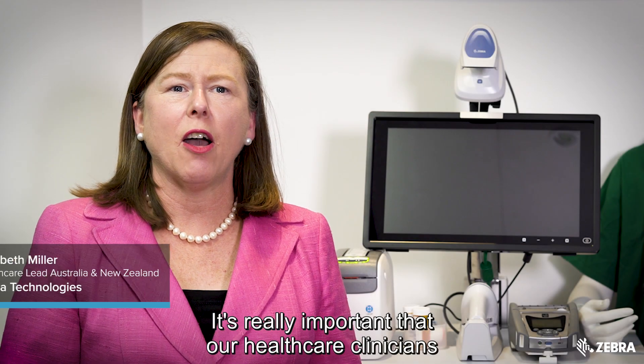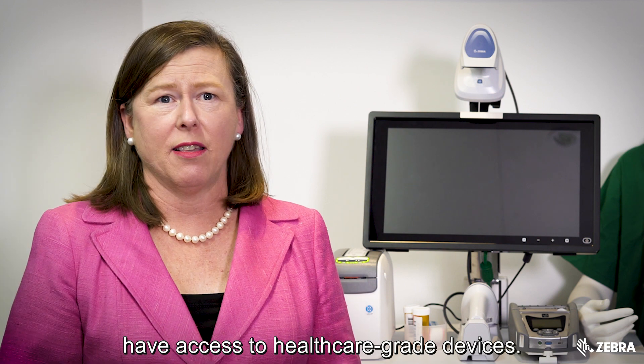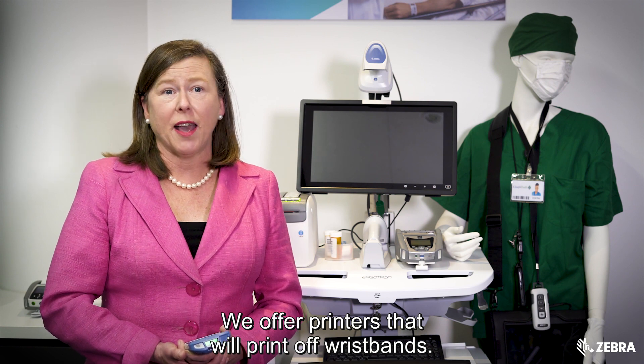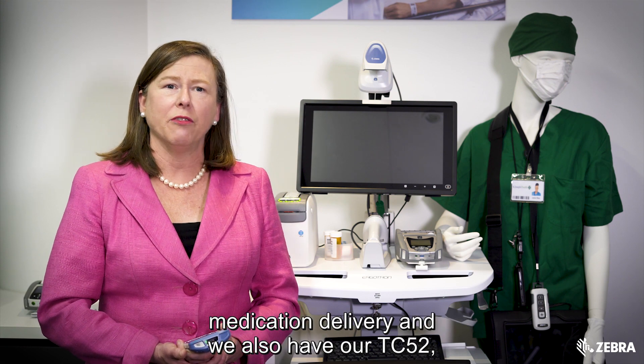It's really important that our healthcare clinicians have access to healthcare-grade devices. Zebra Technologies is here to help. We offer printers that will print off wristbands, we have scanners that will scan for patient identification and medication delivery.